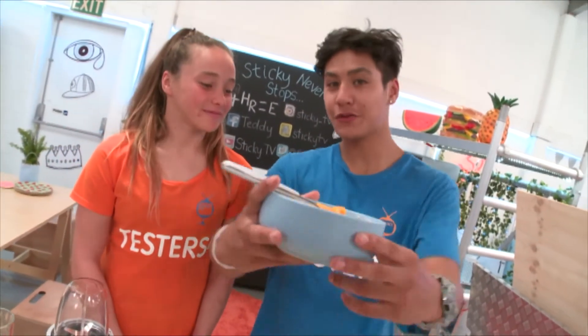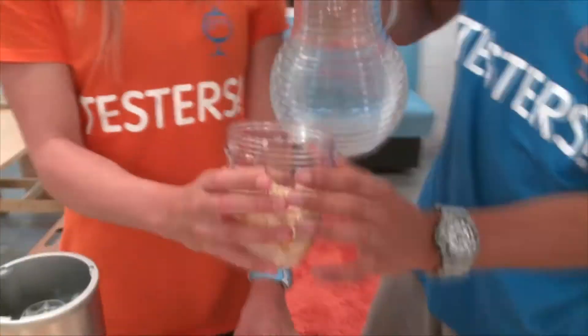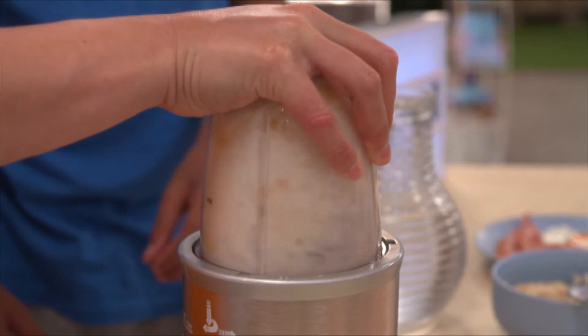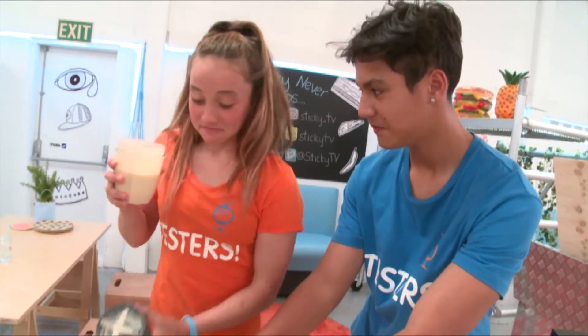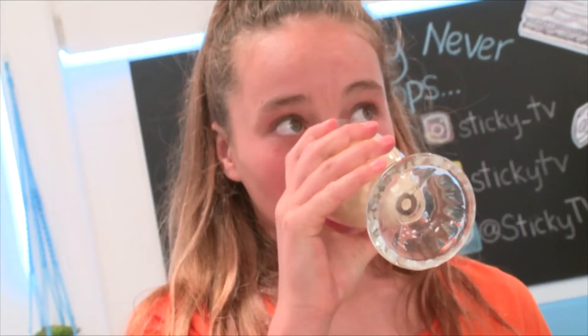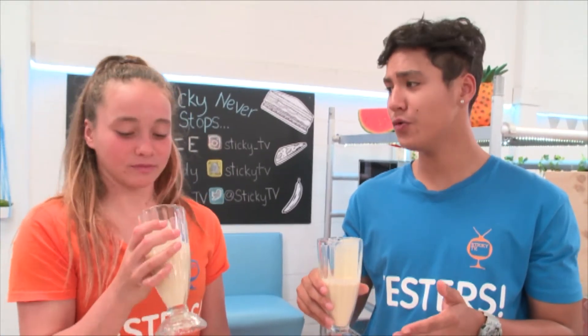Next up, porridge with fruit. This is our porridge and fruit smoothie. It looks like a vanilla milkshake and it's quite thick. Plus, it has no little bits floating around. Time for the taste test. Cheers! The texture's a bit thick, but it tastes really good. So, does it smoothie? Yes, it's nice.